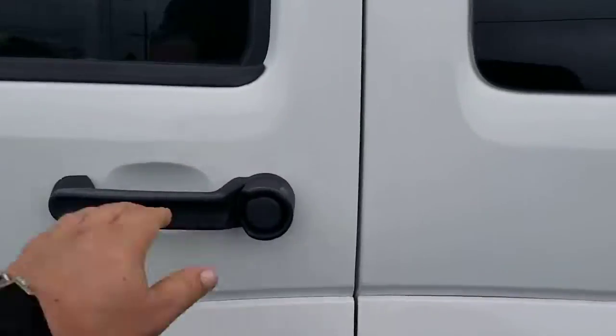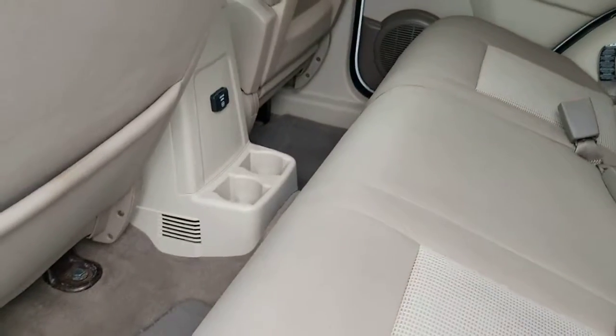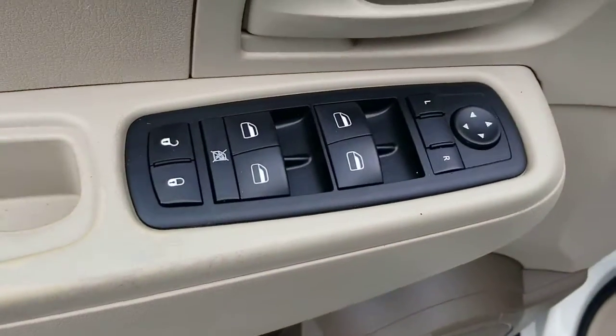The vehicle's running right now — you can barely hear it. Very nice cup holders in the back here. As you can see, the interior is very clean. It does have a roof rack. Power windows, locks, and mirrors.